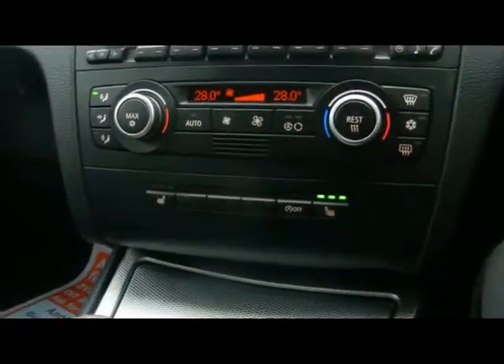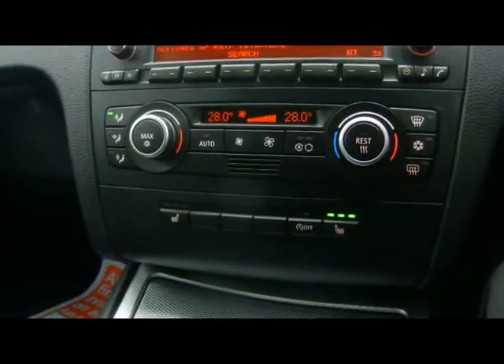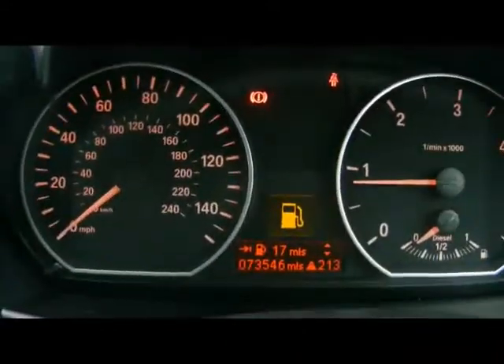Automatic start-stop is part of the Efficient Dynamics program. It's for that reason that we get 62.8 MPG on the combined cycle from this car, and a tax cost of just £30 a year — which is absolutely excellent considering it's still a 2 litre, and you don't compromise any performance with that. The car has covered 73,000 miles.